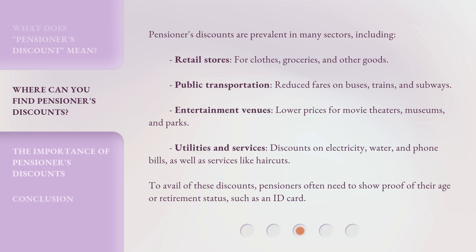To avail of these discounts, pensioners often need to show proof of their age or retirement status, such as an ID card.